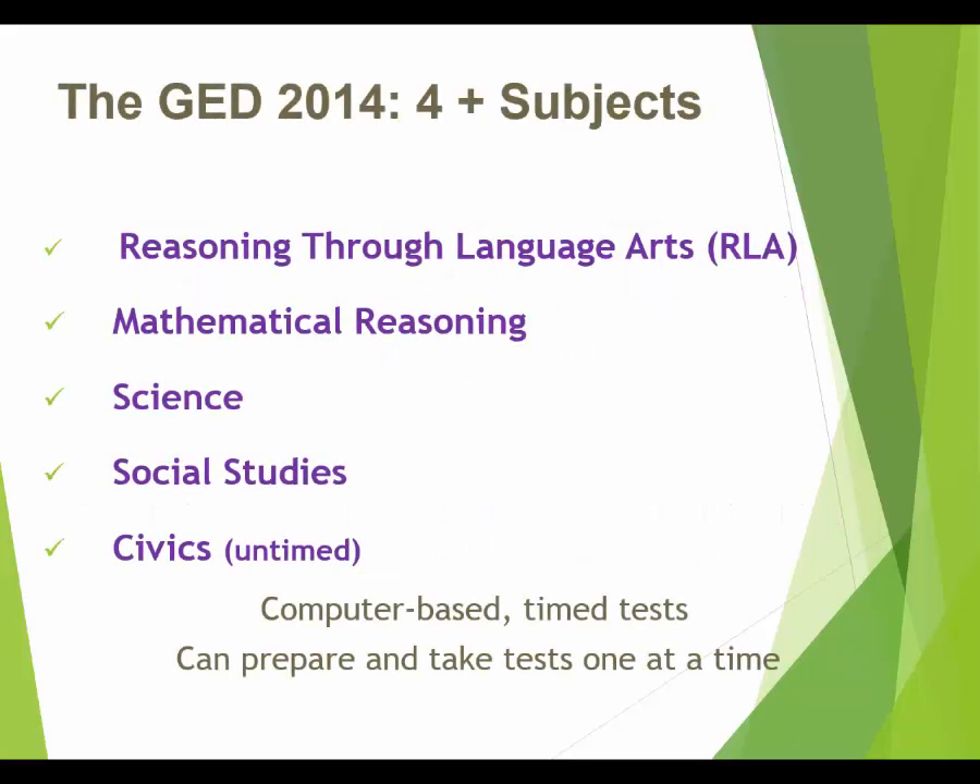There was a new version of the test put out in 2014, and this particular test has four subjects: reasoning through language arts, mathematical reasoning, science, and social studies. You might see that we say four-plus subjects — because the state of Arizona has an additional requirement. A civics test is also required in order to get your GED credential in Arizona. But the civics test is pretty simple — we'll talk about that in a minute.